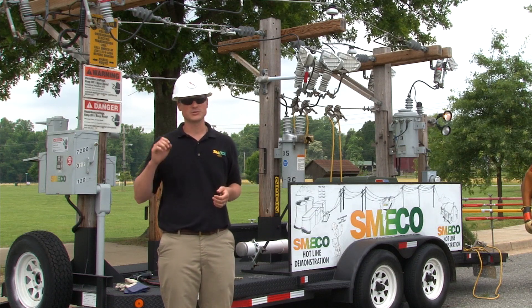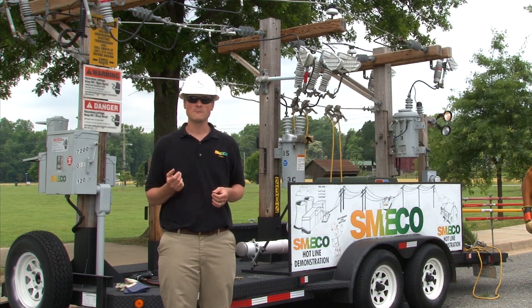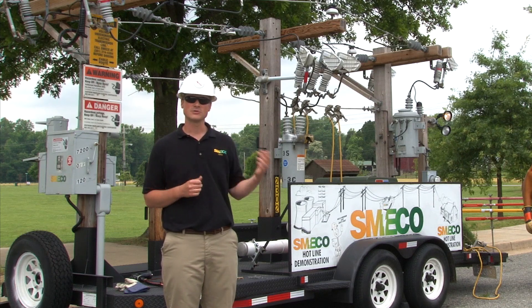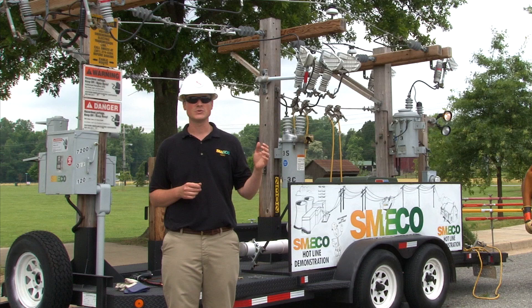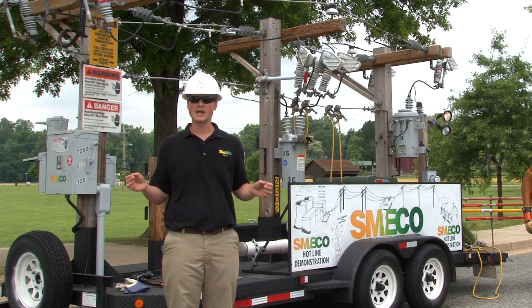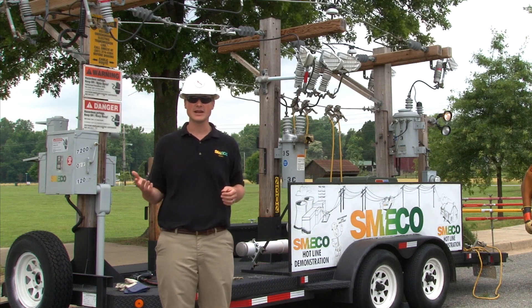The first thing you want to do is just relax, catch your breath, grab your cell phone and call 911. They have a direct dial into our operations center and we can make sure that people are dispatched to you as soon as possible. Breathe, relax, and wait for SMECO to come on scene, de-energize the lines, and tell you that it's safe.